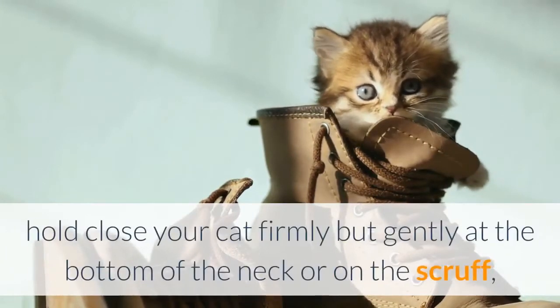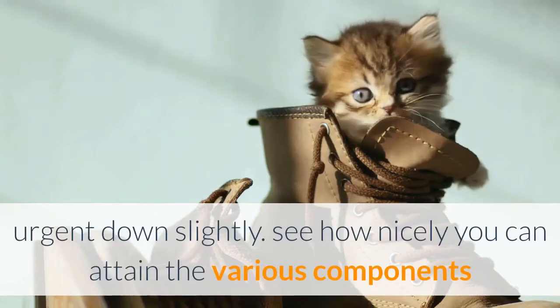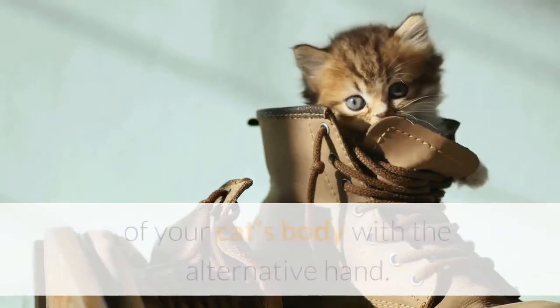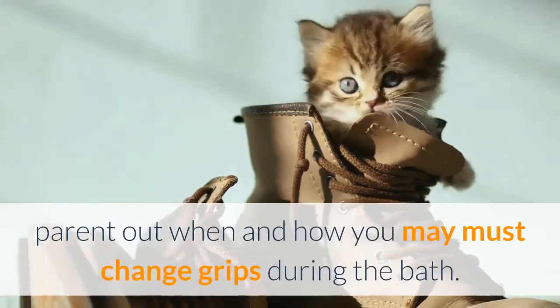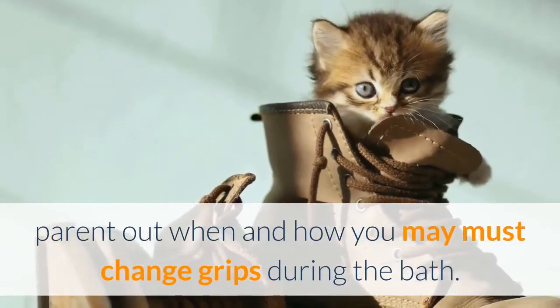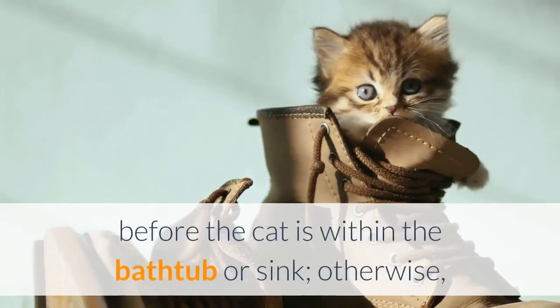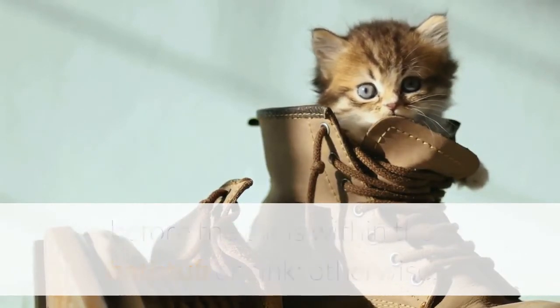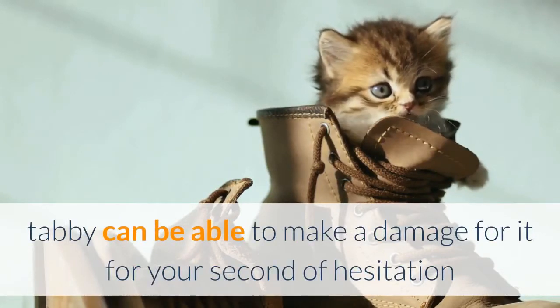With one hand, hold your cat firmly but gently at the base of the neck or on the scruff, pressing down slightly. See how well you can reach various parts of your cat's body with the other hand, and figure out when and how you'll need to change grips during the bath. Get your bathing routine down step by step before the cat is in the tub or sink — otherwise Tabby may make a break for it in your moment of hesitation.